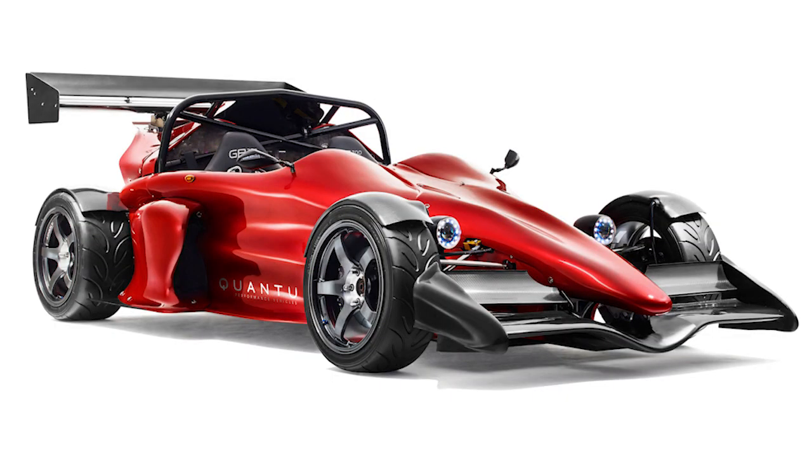Would you take this Australian hypercar out for a spin, or opt for the more affordable Ariel Atom or KTM X-Bow? Let me know in the comments and hit the subscribe button while you're down there. I appreciate everyone who has watched all the way to the end of the video — thanks for all the support, and I'll see you next time.